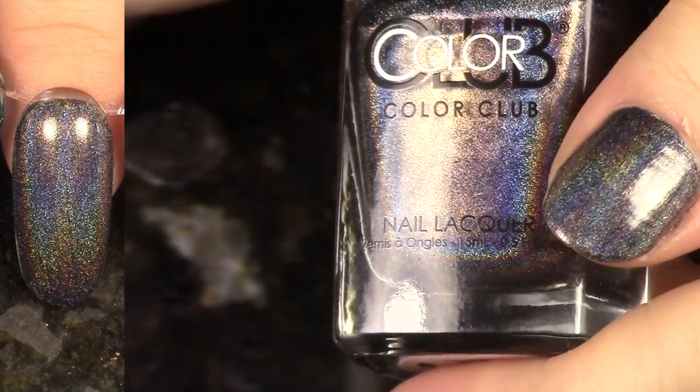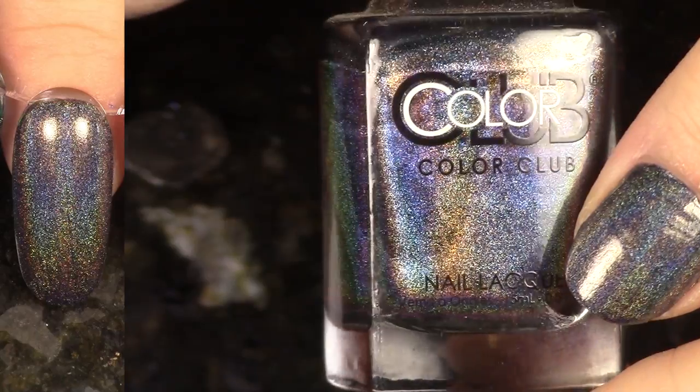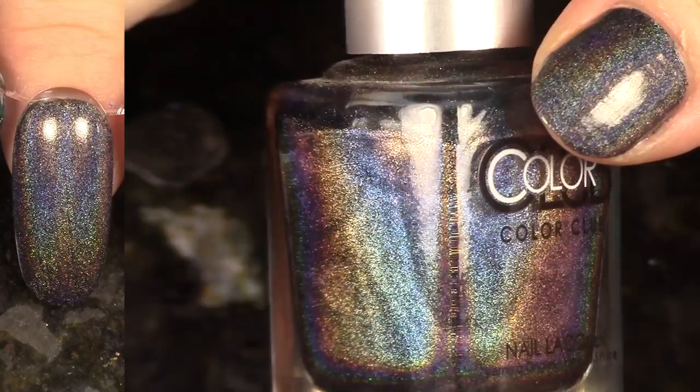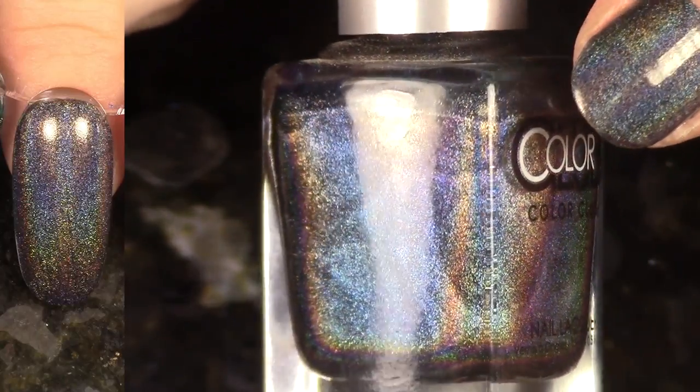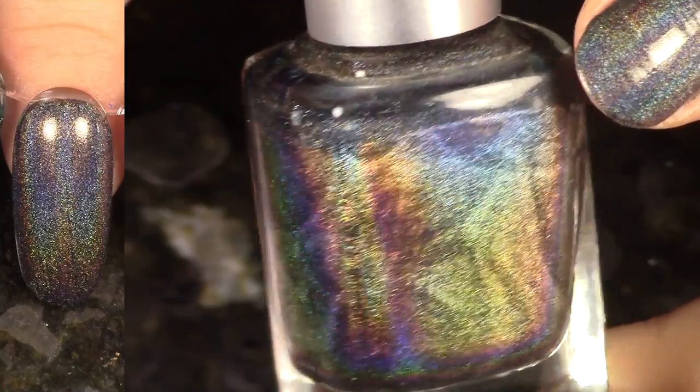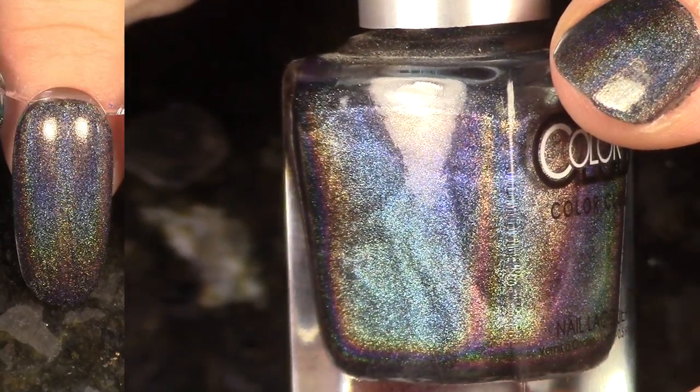We have Beyond — a beautiful linear holographic, like darker, dark gray to black linear holographic. I did receive this polish as a gift. It's the only Halo Hues that I have from the 2013 set. I'm going to go ahead and hang on to it. It's a beautiful shift.